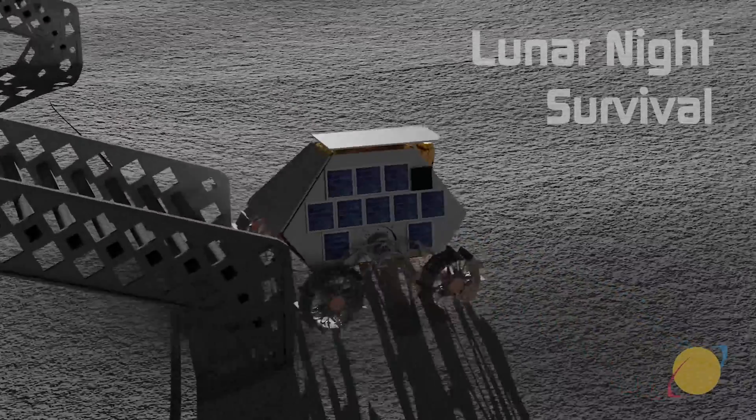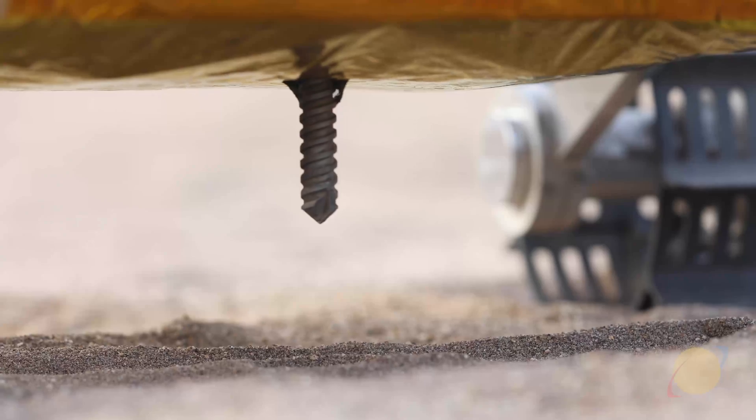Once at their sampling sites, MAPs can deploy drills, augers, and scoops to explore what's below the lunar surface.